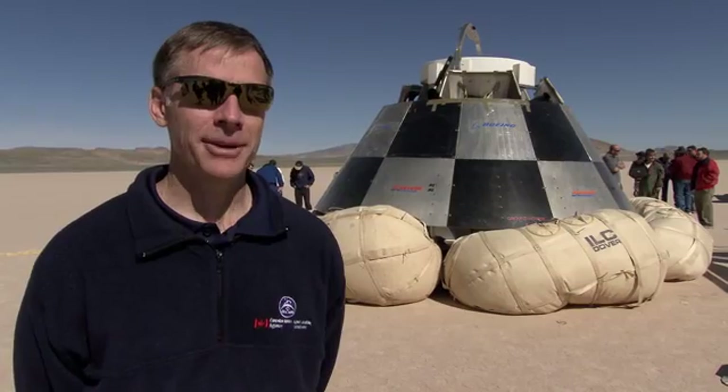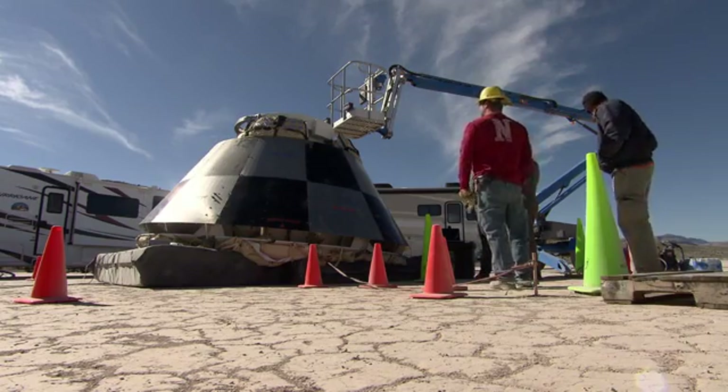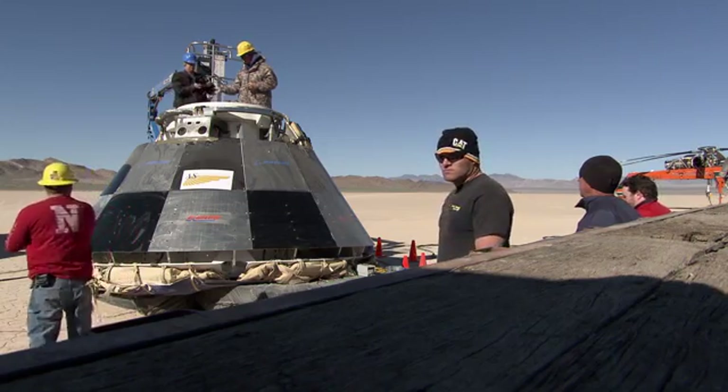This is the first end-to-end test of the parachute system. There's only so much you can do with computer modeling, and there's only so much you can do in a wind tunnel. This is the first chance to really take a good look at the parachute, make sure it inflates the way we want it to.